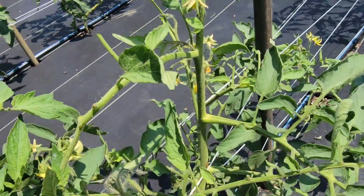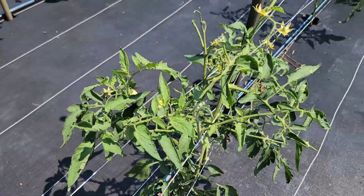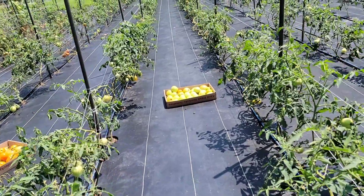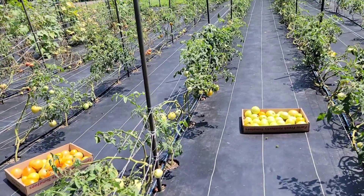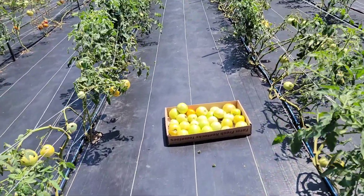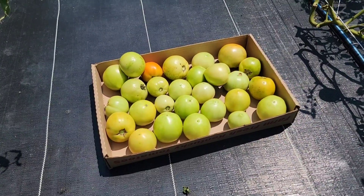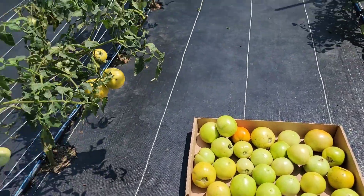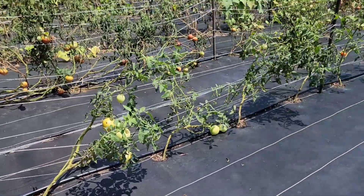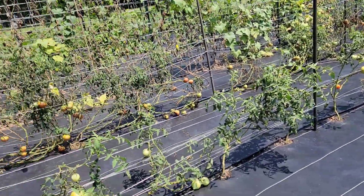The hornworm is not on the plant, so I'm wondering if it was eaten by a bird already. These are the rows we were working on before I grabbed my camera. Here we have mostly green tomatoes we're taking to the produce stand, and there are also a lot of ripe tomatoes we can harvest right now.